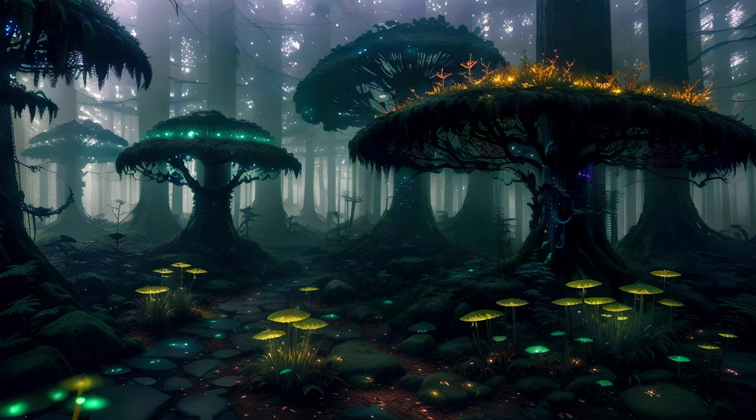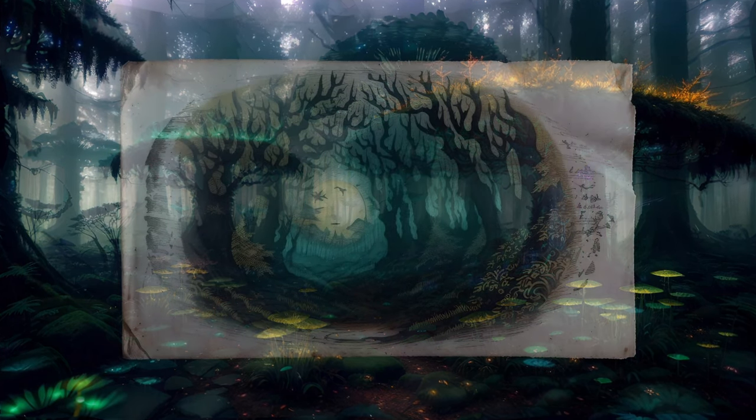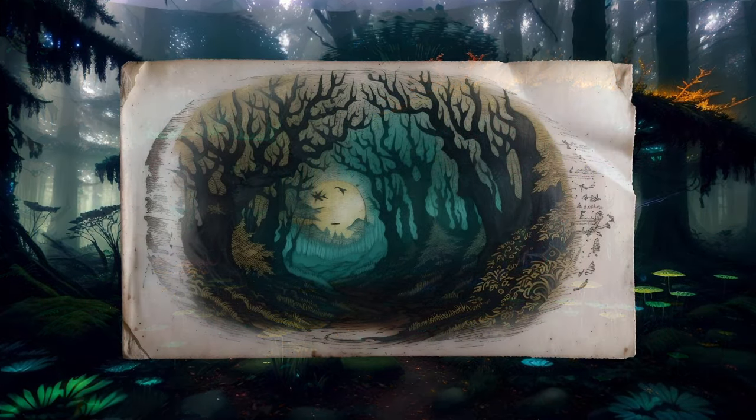After traveling a little ways through this realm, another creature catches your eye. This one has a vaguely similar, almost globular outline, but otherwise it looks quite different to the first creature.